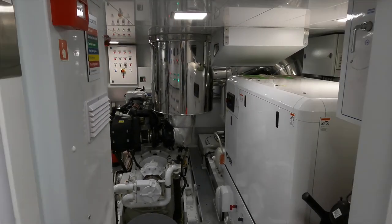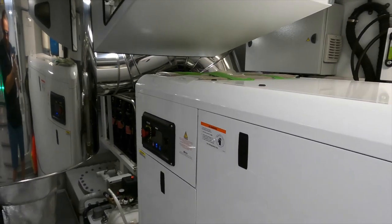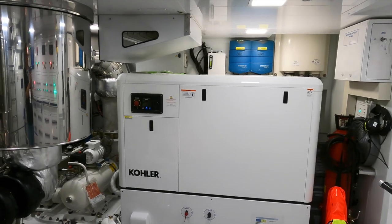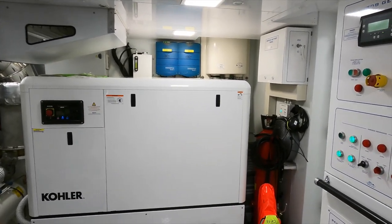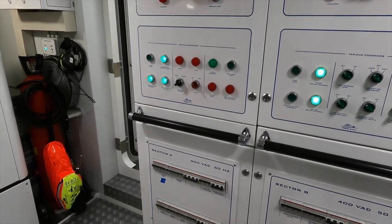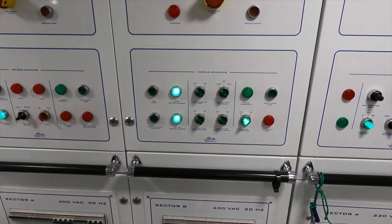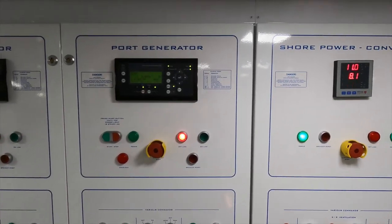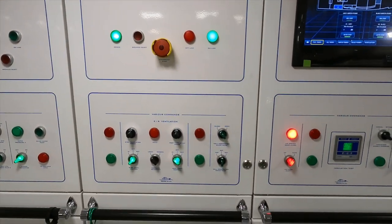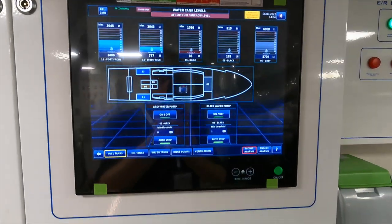And now for the vast engine room. Uptight is powered by twin Caterpillar C18 Acert 500kW engines. These powerhouses push this explorer yacht through any sea state at a top speed of 13 knots. At a cruising speed of 9.5 knots — around 1.5 knots faster than most other full-displacement explorer yachts — she has a range of just under 5,000 nautical miles.